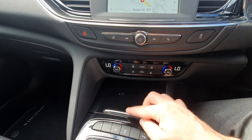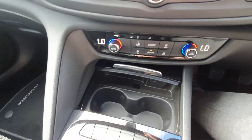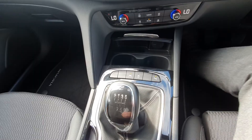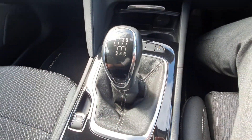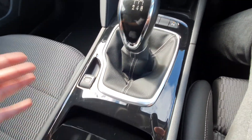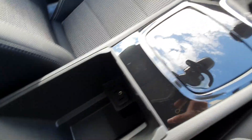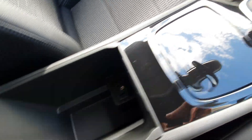You have dual-zone climate control down here. The centre console pushes back and gives you two big cup holders. You have lane assist, parking sensors, and automatic start-stop. It has a six-speed gearbox, so it's very good on fuel. There's an electric handbrake, a bit of storage inside, and a leather armrest with a storage compartment and two USB connections.